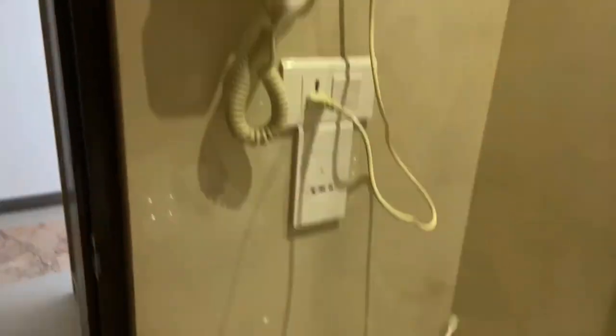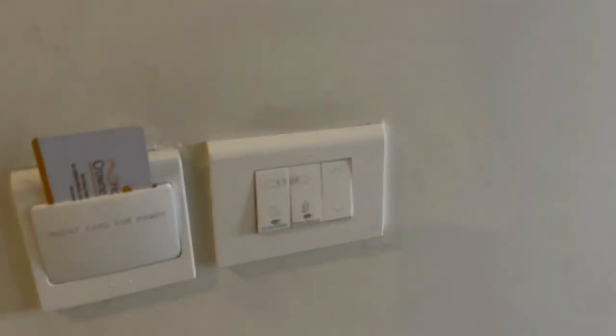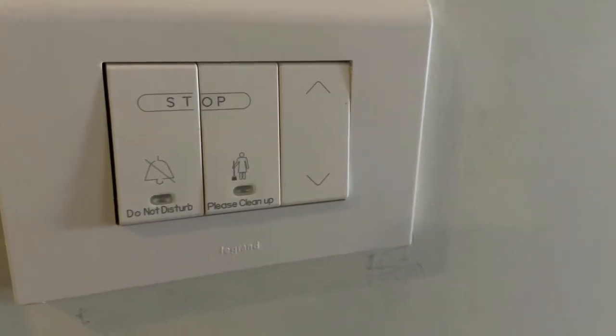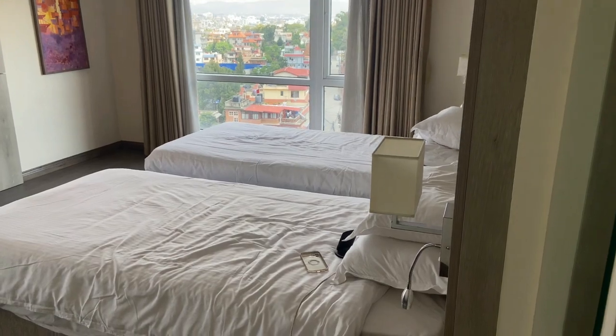Please ignore any mistakes in the video as this is my first travel video. You can see there's a hair dryer as well. After that, there are switches for cleanup and Do Not Disturb.